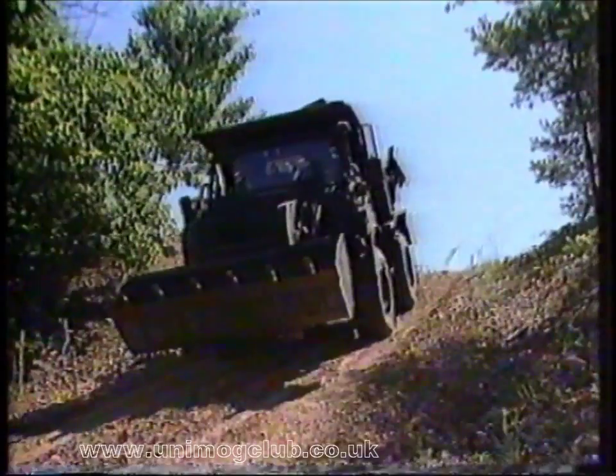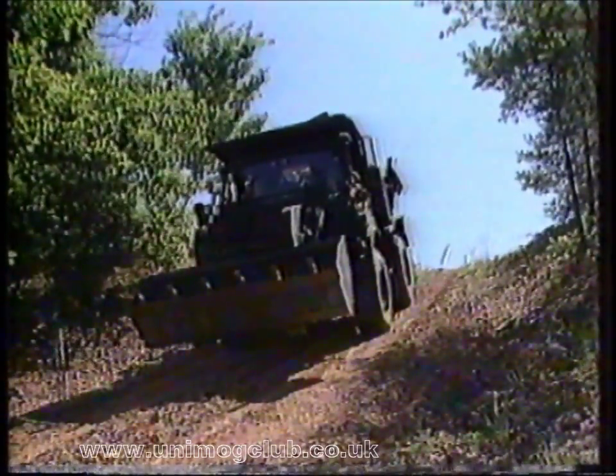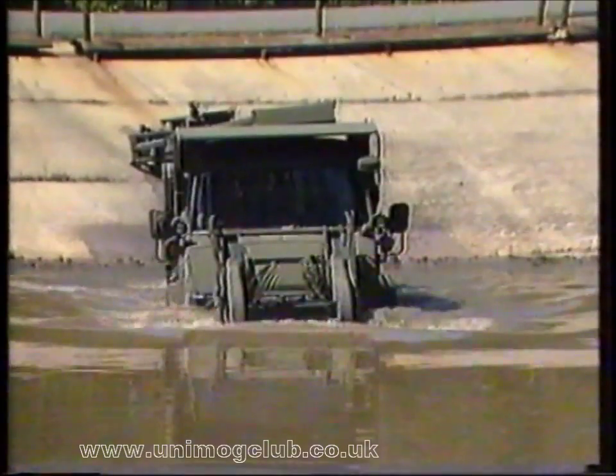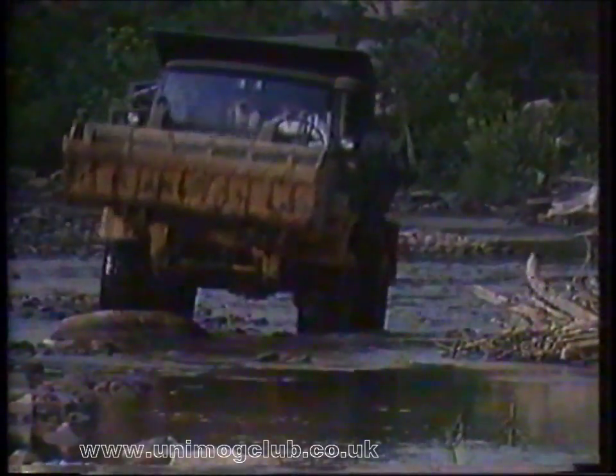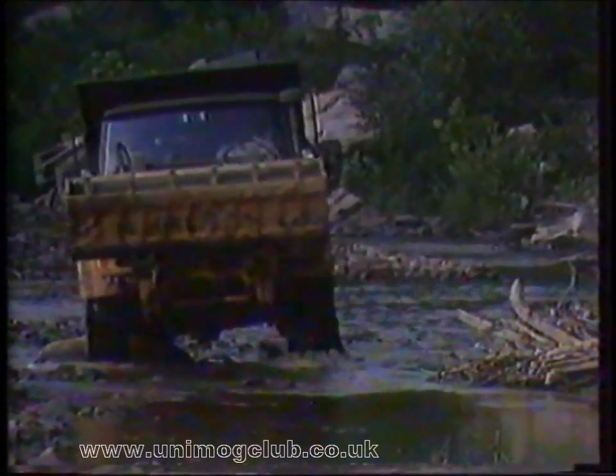On a 60 percent slope, the service brake holds both uphill and downhill. The tractor easily fords streams, moving steadily through depths of 40 inches. Its 18-inch ground clearance and fully enclosed drivetrain allow it to negotiate rocky riverbed footing.